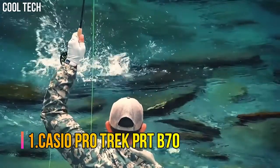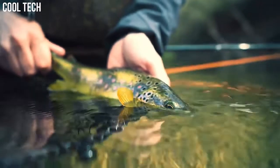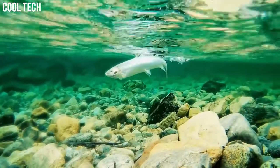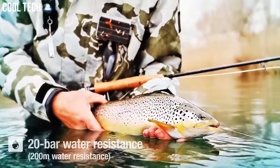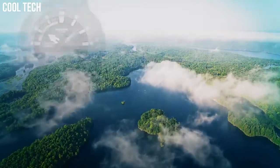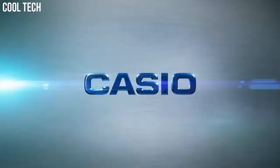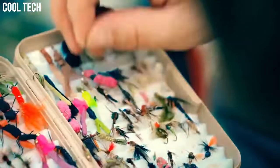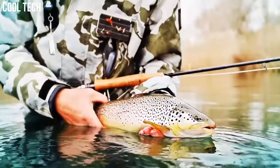Number 1: Casio ProTrek PRT-B70. Quad sensor and smartphone linking make fishing more fun. 200 meter water resistance supports a wide range of activities. Quad sensor capabilities let you measure direction, barometric pressure, altitude, temperature, and your step count. Barometric pressure measurement and other data help you get a grasp of fishing conditions at your current location and plan your daily activities. A high brightness LED light enables easy reading of the face and digital displays in the dark.